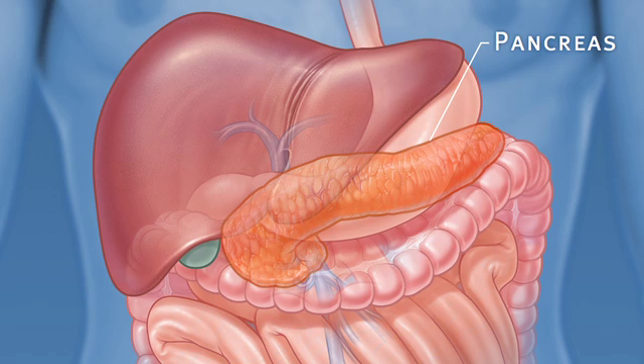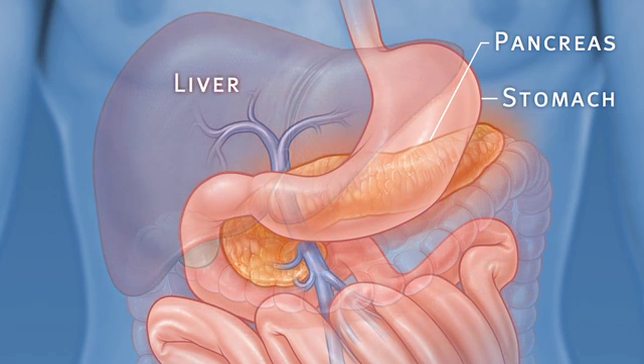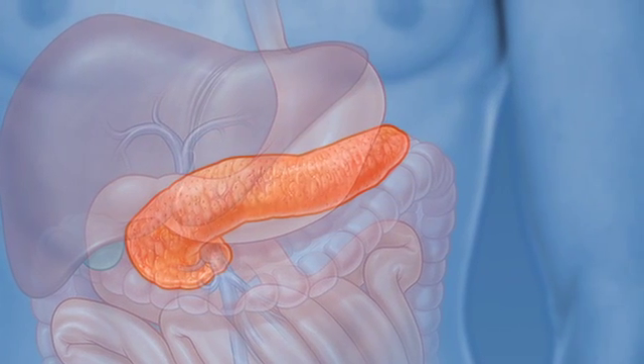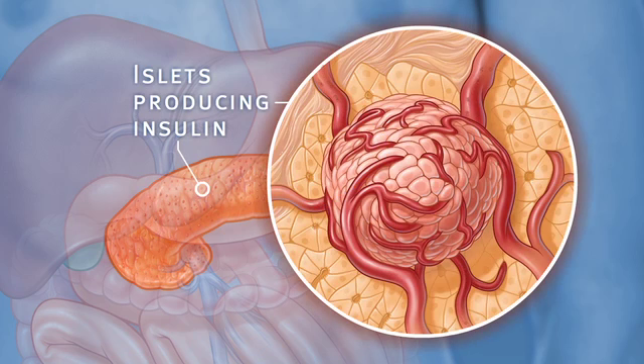The pancreas is an organ located in the upper abdominal cavity, behind the stomach, liver and colon. Within the pancreas, specialized clusters of cells known as islets produce insulin, which maintain healthy blood sugar levels. The pancreas also produces enzymes to help digest food.